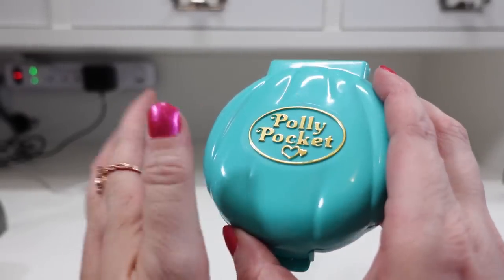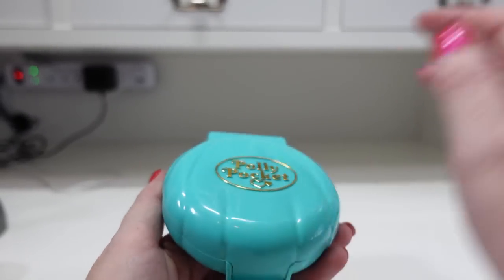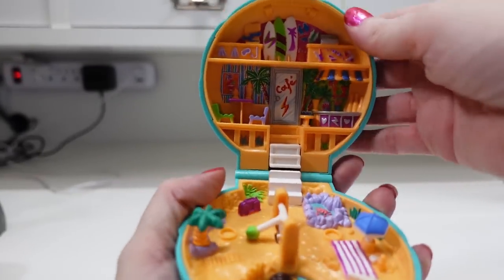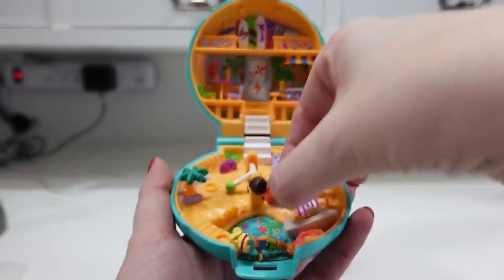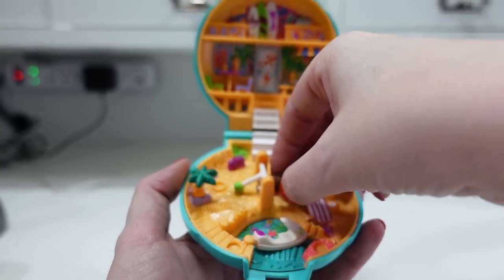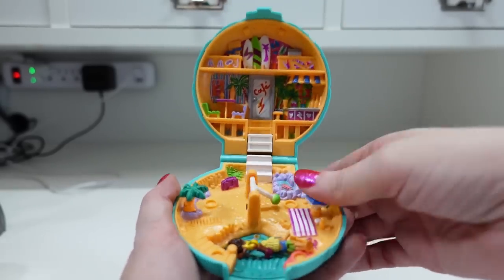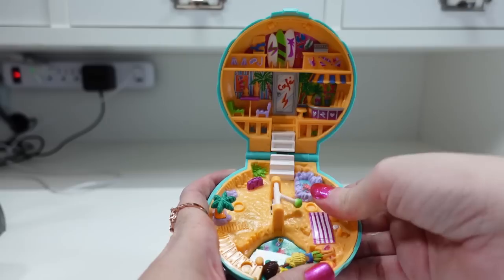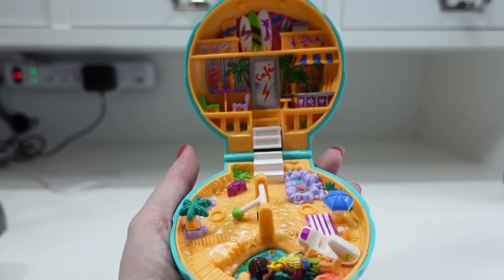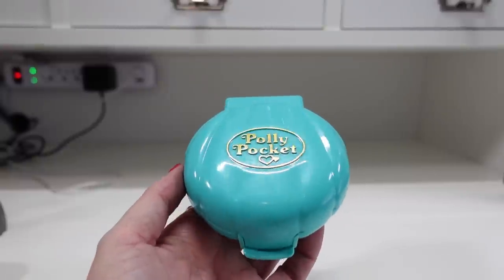I have another Polly Pocket compact — this one is called the Beach Party Compact, and this one is also 100% complete. It's got both figures as well as the little jet ski. When you press down on the umbrella — you have to really whack it — the volleyball goes across the net. This one I have listed for a buy it now of $69.99.